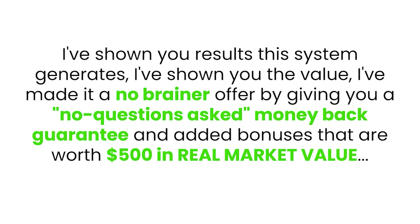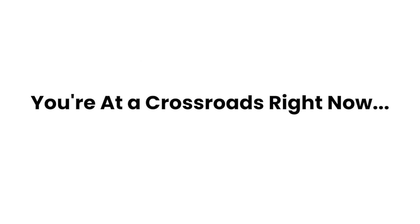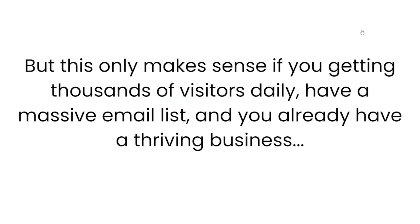You know this works — I've shown you the results with this system. I've made it a complete no-brainer offer by giving you a no questions asked money back guarantee and added bonuses worth $500 in real market value. All there's left for you to do is click the buy now button below this video. It's decision time. You're at the crossroads right now, and the way I see it, you really have two different options. Your first option is to do nothing, close this page without getting access to Free Traffic Shotgun, and stay exactly where you are. But this only makes sense if you're getting thousands of visitors daily, have a massive email list, and already have a thriving business.